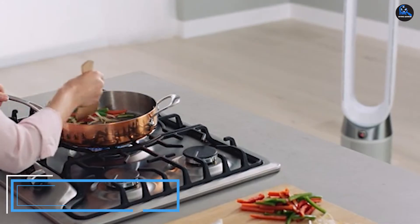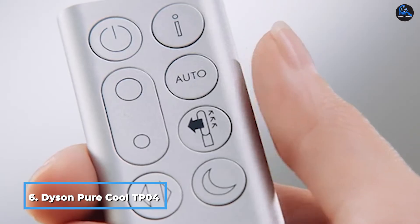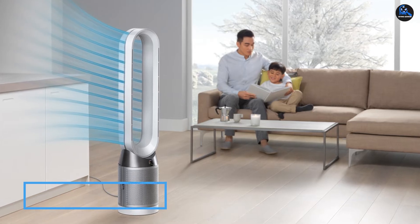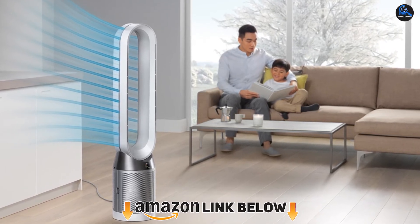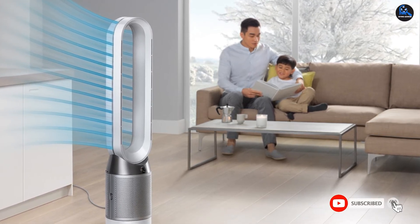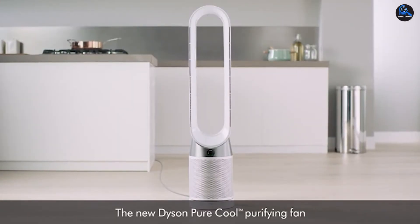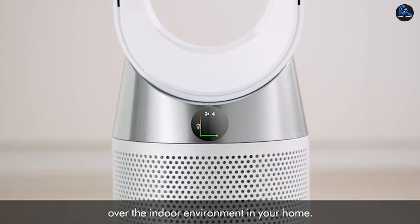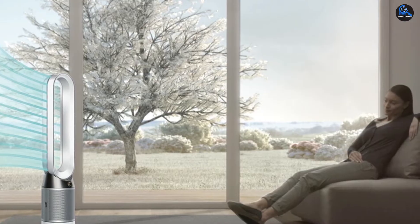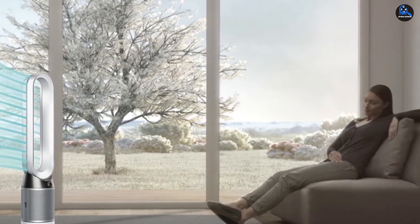The number 6 position is dominated by the Dyson Pure Cool TP04 Air Purifier, a powerful purification system in a tower form factor. This device features a fan for distributing air evenly around the room and also provides a measure of cooling. With a 360-degree design, the device removes pollutants from all over the room using air multiplier technology. However, the filters on this device are not washable and need to be replaced every 6 months, though the filters are extremely affordable.